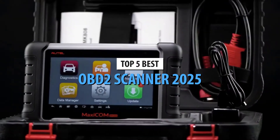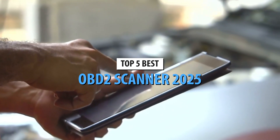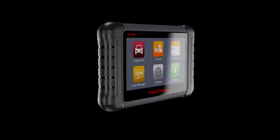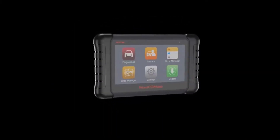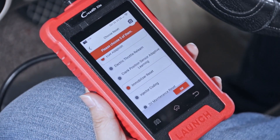Have you ever wished you could diagnose your car's issues before heading to the mechanic? Imagine having the power to understand exactly what's going on under the hood of your car without the confusion or stress. What if there was a tool that could save you not just time and money, but also the frustration of unnecessary repairs?